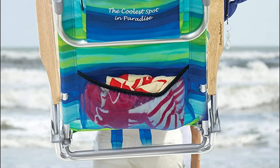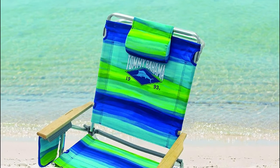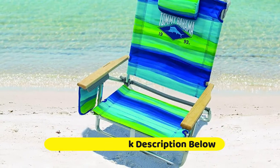Easily adjusts to 5 seating positions, including a lay-flat option, providing you with customized seating and relaxation. Beach chair frame is constructed of durable rust-proof aluminum, making it lightweight and easy to carry. Weighs only 7.5 pounds.